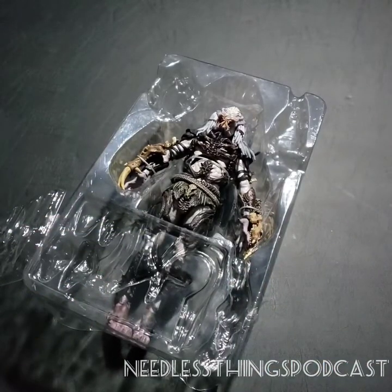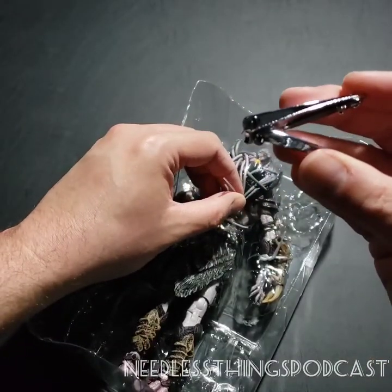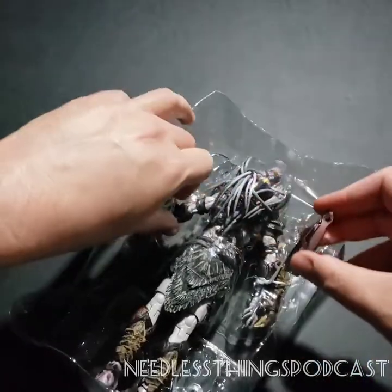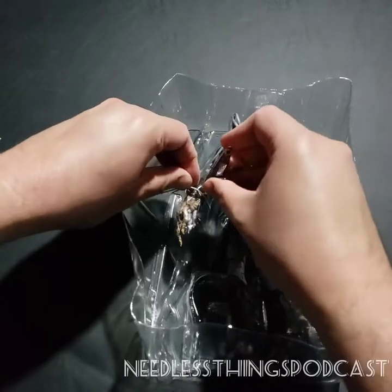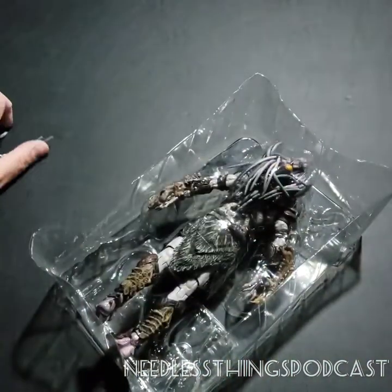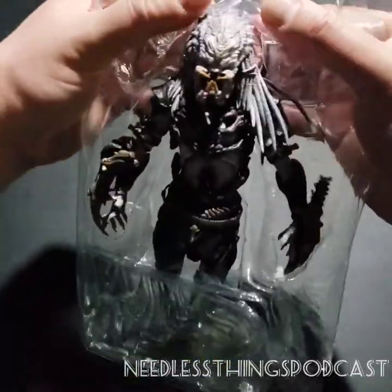We've got some twist ties here and what I like to do rather than struggling with scissors or untwisting them is use my trusty fingernail clippers, straight from Dollar Tree. I recommend keeping one or two in your toy opening area - and I'm going to assume anybody watching this has a designated toy opening area. Look how much easier this is than struggling with twist ties that nobody likes but we all agree are necessary for the integrity of the toys we love.